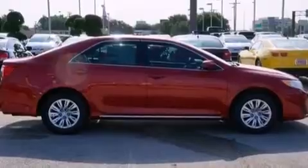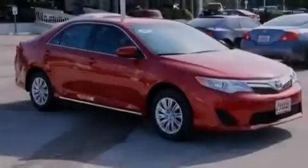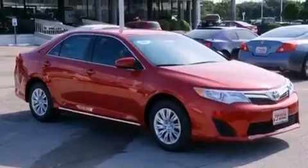Also included are front side impact airbags, latch-ready child seat anchors, rear seat child-proof door locks, air conditioning, and an auxiliary power outlet.